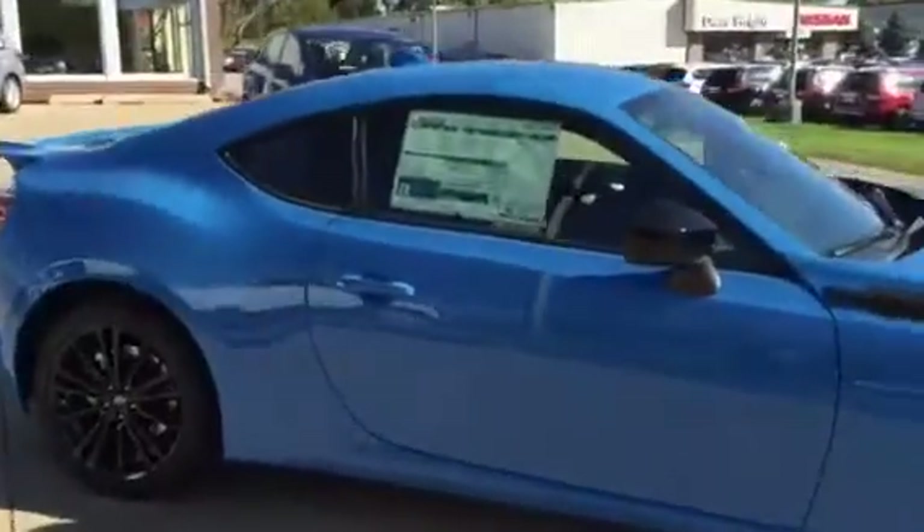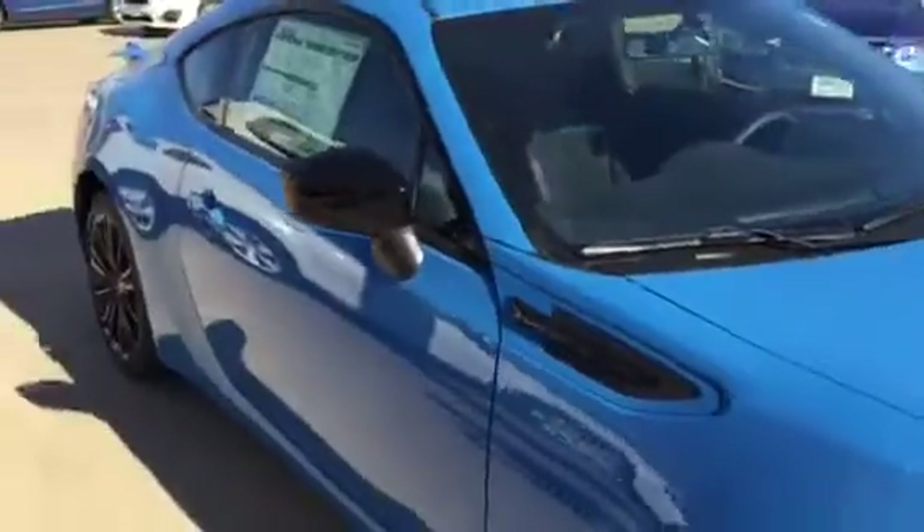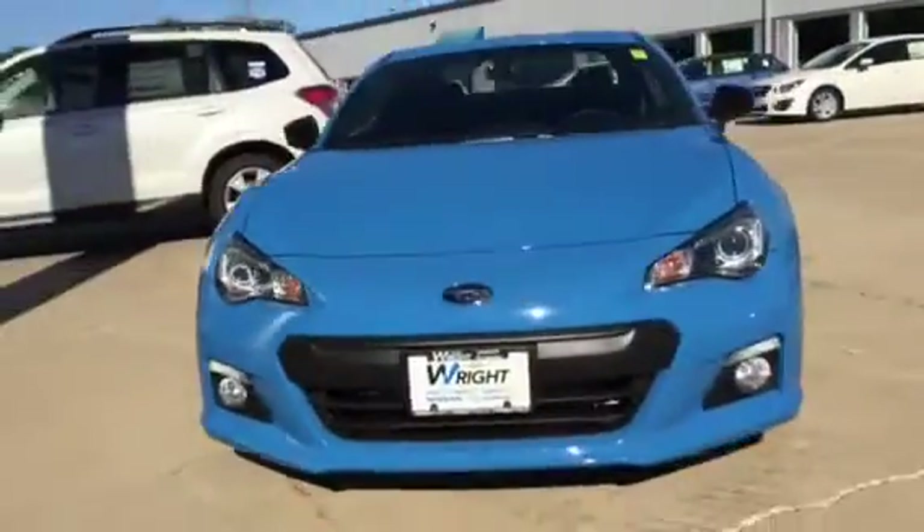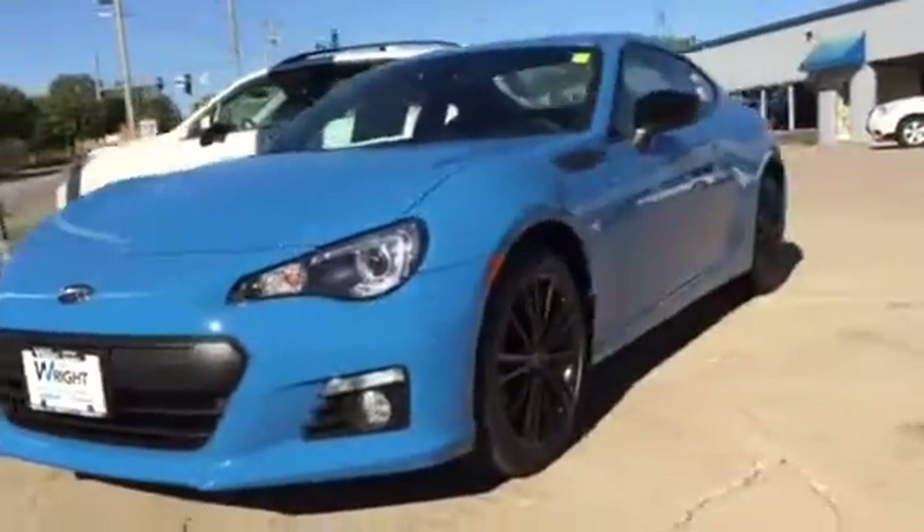I just wanted to show off this amazing car — the leather interior, the stitching. This one is a lot of fun to drive if you haven't had the chance to drive the BRZ. It's a very inexpensive sports car with outstanding handling and a low center of gravity.